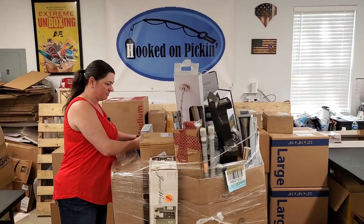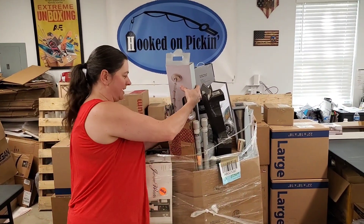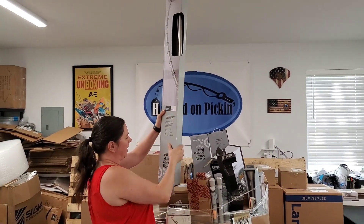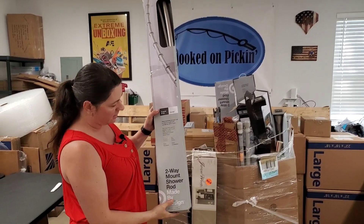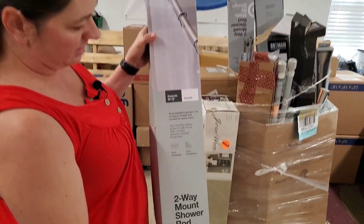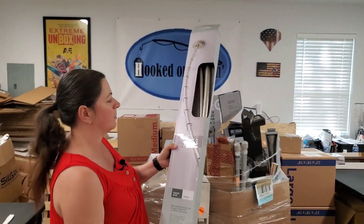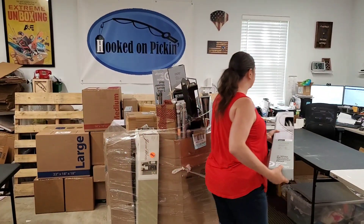Let's just start pulling out. We're going to be very strategic because I don't want this to tip over on us. Here is a really cool two-way mount shower rod — one of those curved ones to get you a little bit more room. Rust resistant and expandable curved, so this one might sell decently.